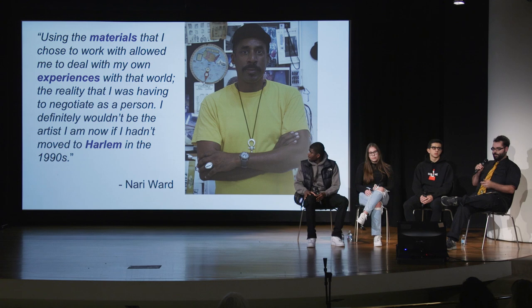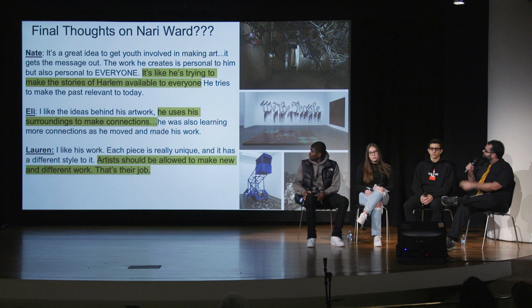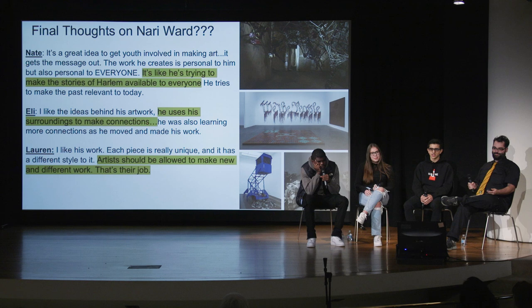In terms of Ward's work, students seemed to respond most to how he approaches common objects with really interesting concepts. Nate, could you read your comment from near the end of our unit? "It's a great idea to get youth involved in making art — it gets the message out. The work he creates is personal to him but also personal to everyone. It's like he's trying to make the stories of Harlem available to everyone; he tries to make the past remain what it is today."